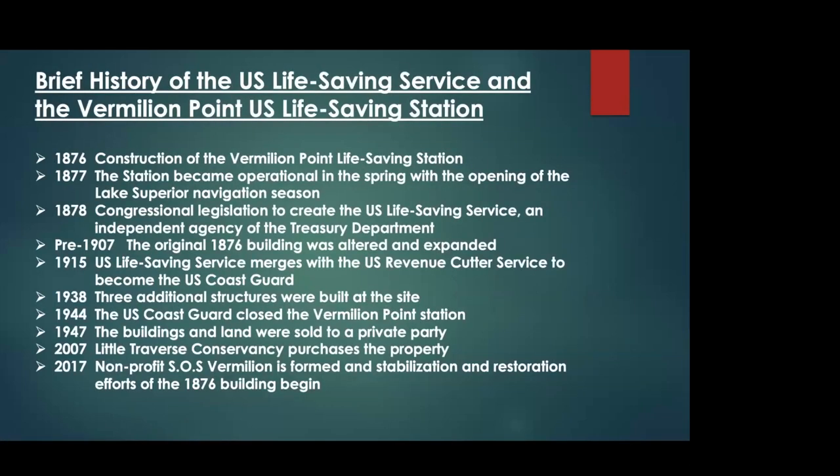Thank you, Ken. We're not always sure how many people in the state of Michigan are familiar with Vermilion, and we're also not always sure of the familiarity people have with the United States Life-Saving Service. I'm the director of the Great Lakes Shipwreck Museum. While we never had a life-saving station at Whitefish Point, we did have a Coast Guard lifeboat station. In many cases, a very high percentage of people have never heard of the life-saving service.